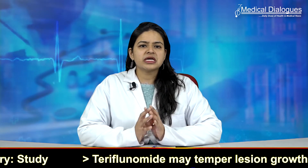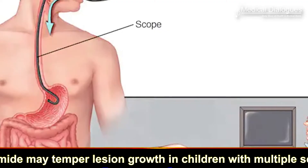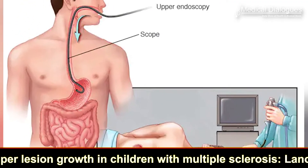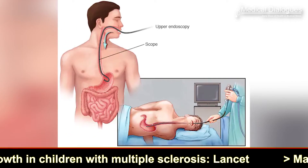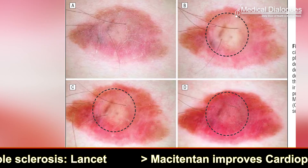To conclude, dermoscopy can be helpful in diagnosing Acrokeratosis Varusiformis of Hopf and may help eliminate the need for biopsy for diagnosis, but robust studies on the disease are still required to finally arrive at a conclusion.